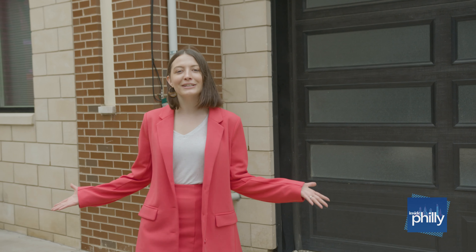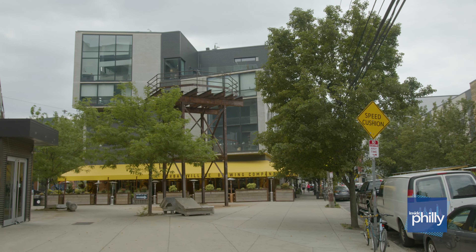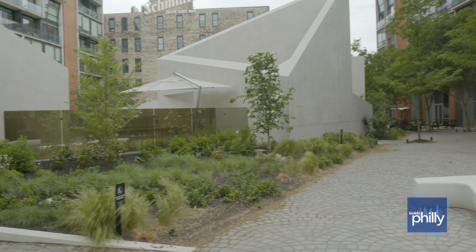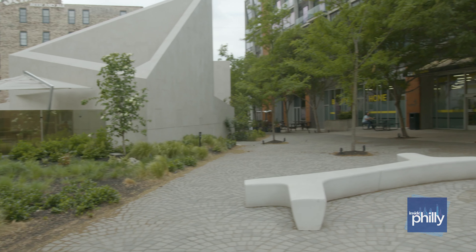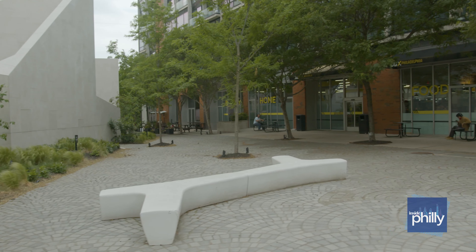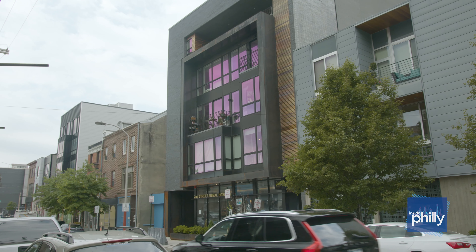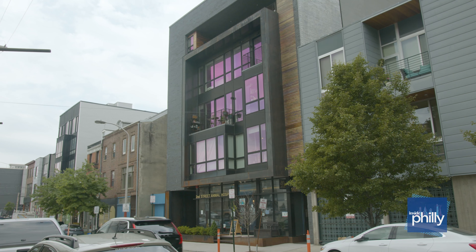Today we are in the Northern Liberties area, which for those that don't know is right in between Fishtown and Old City, and is right up against the Delaware River. Northern Liberties is known for being more modern and contemporary, and only recently in the 90s people started moving here — it used to be a manufacturing district.